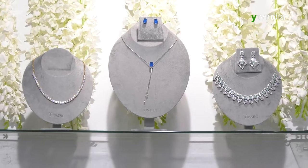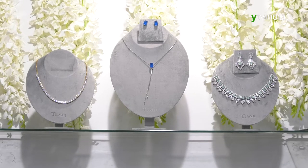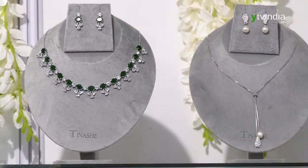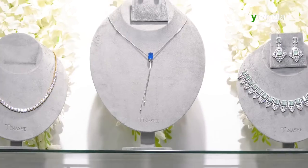I am selling diamond ornaments and silver ornaments. The products are very premium. Please check out our collection.